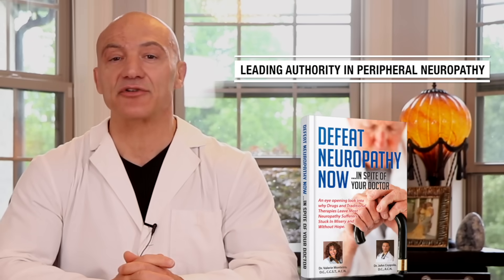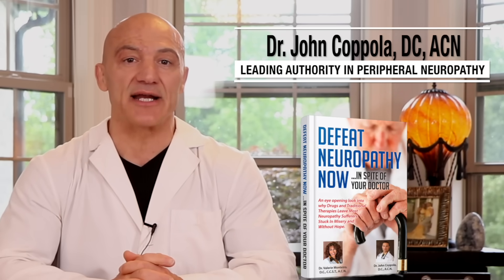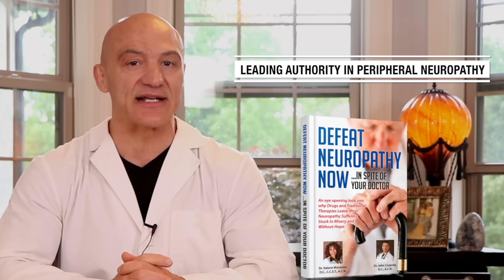Hey, health warriors. Dr. C here. You have approximately 700,000 stem cells in your body. But with age and poor lifestyle habits, this number can drastically decline.